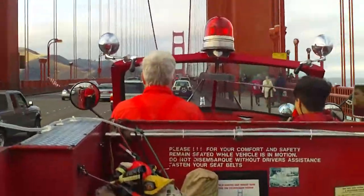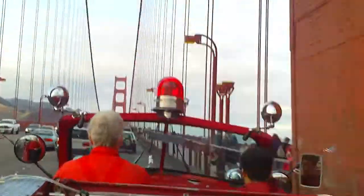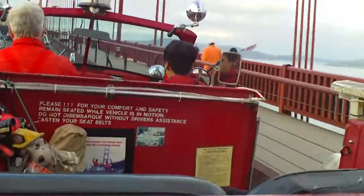Off to the left are the Marin Headlands, and they go all the way out to the point. Off to my right, we can see Alcatraz, and directly next to it, Angel Island.